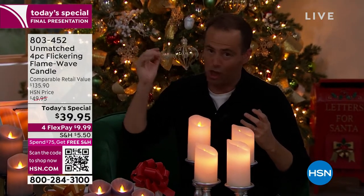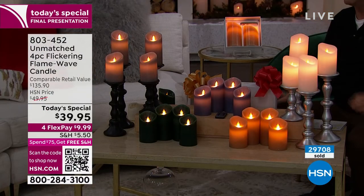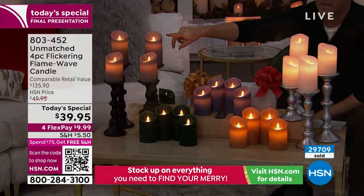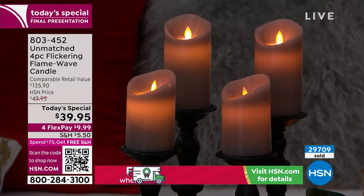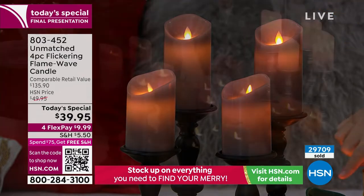They also have a long battery life — you don't have to replace these all the time. We've sold 29,000 and I have around 4,000 left. Over here I have the silver gray — it's a beautiful high-end, restoration-y feel that's certainly going to look great in so many homes.